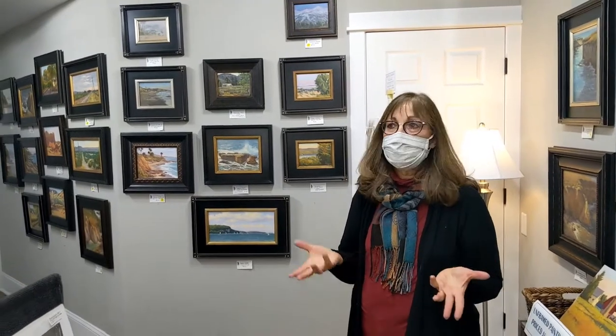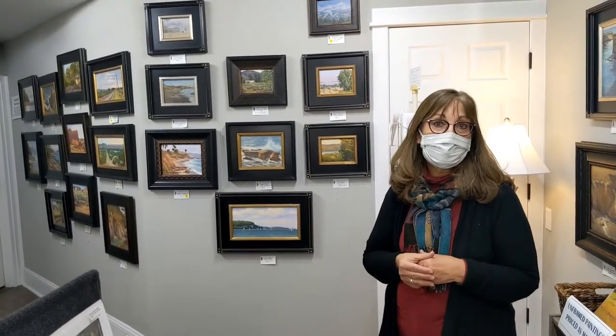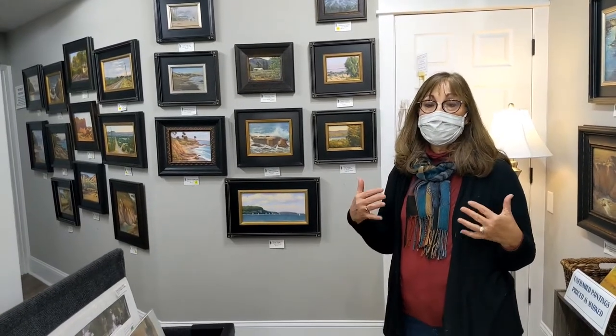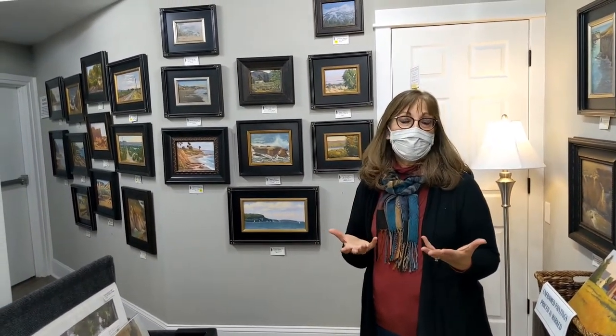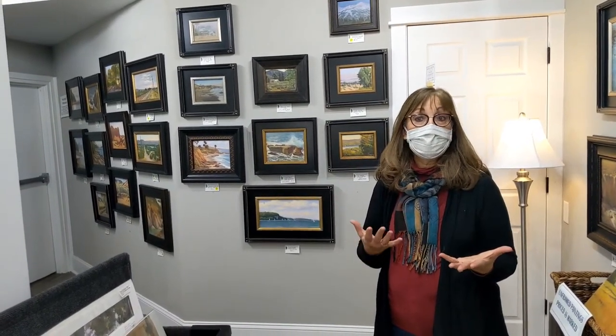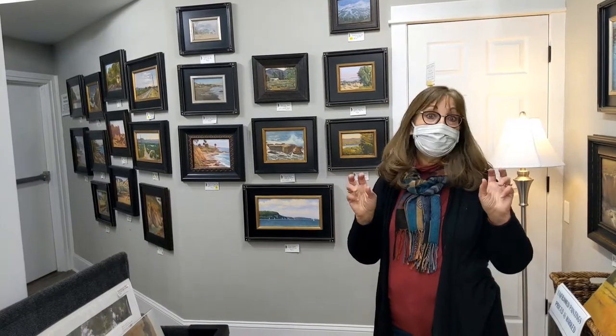Sometimes people are intimidated coming into an art gallery because originals can range from $500 to $5,000 or $6,000 depending on the size. What I decided to do with the gallery is have a variety of price points. I call them artful gifts.